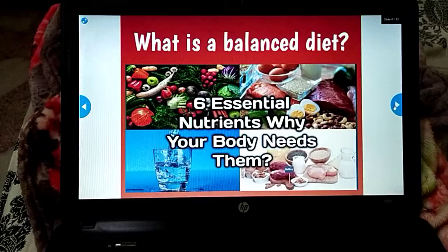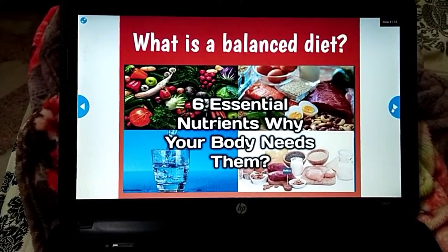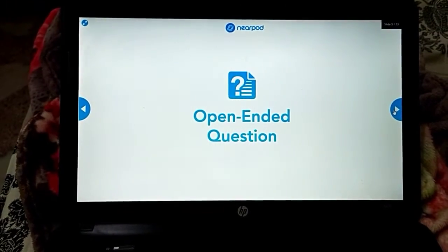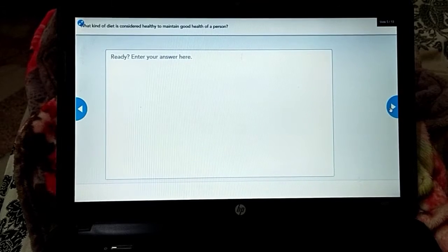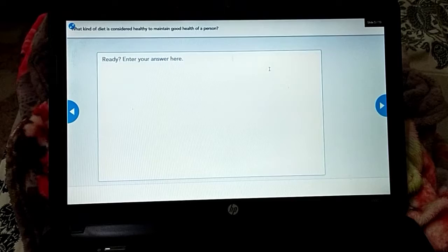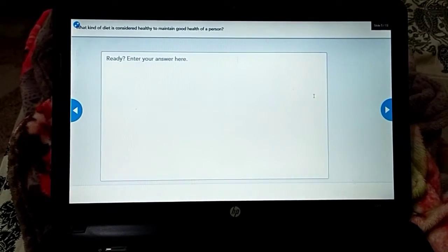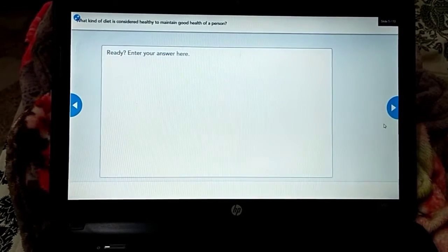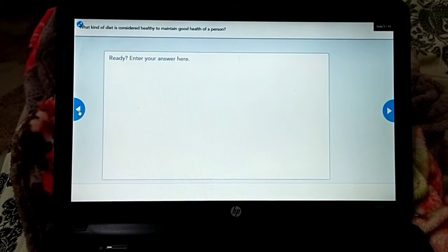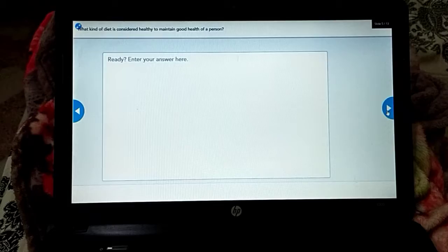Now, what is a balanced diet? Today we are going to learn about six essential nutrients and why your body needs them. We have an open-ended question here: what kind of diet is considered healthy to maintain good health? Answer this based on your previous knowledge. You can always go back to the previous slide or forward using these arrows.